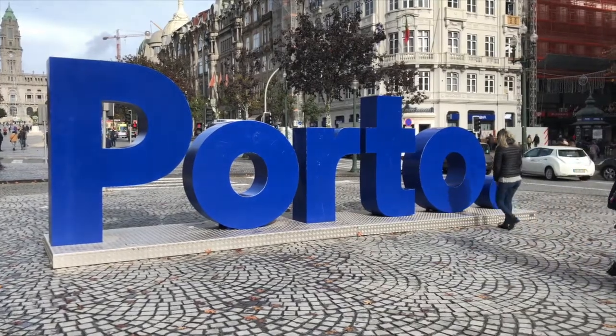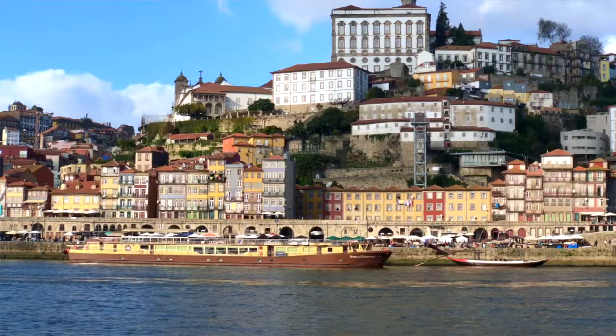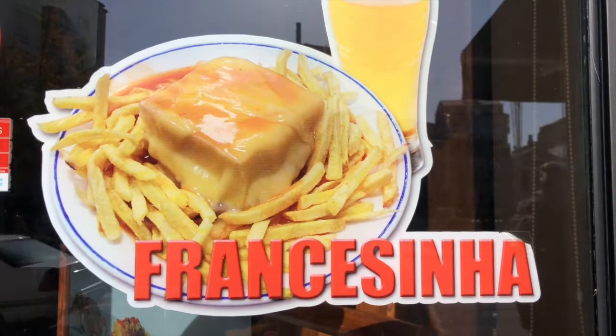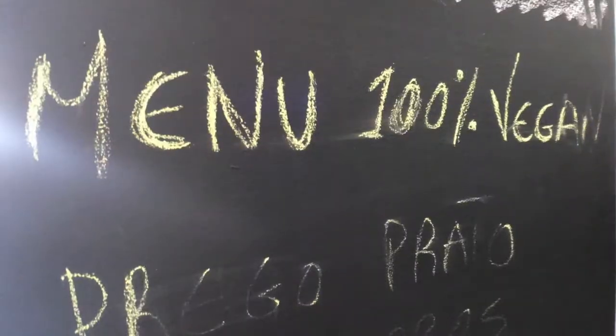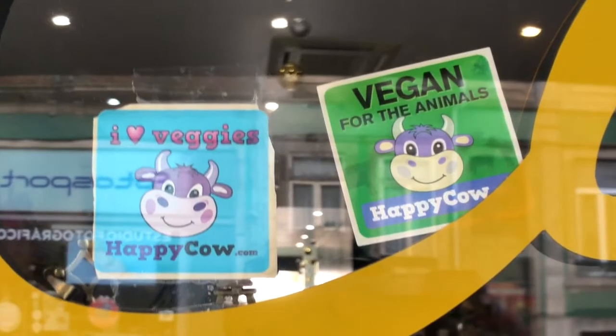Hi guys, welcome to another episode of Rated V. I'm in Porto, Portugal, which is in the north part of Portugal on the coast and there is a lot to see here. I'm going to show you two things you have to try when you're visiting — one of them is Francesina and the other is Pastel de Nata, which you will see everywhere here, but I'm going to show you where you can get a vegan version of each.